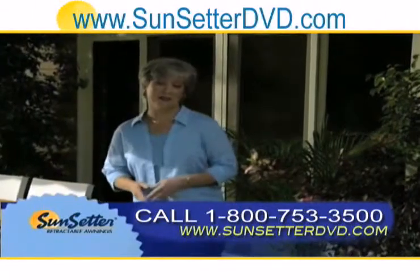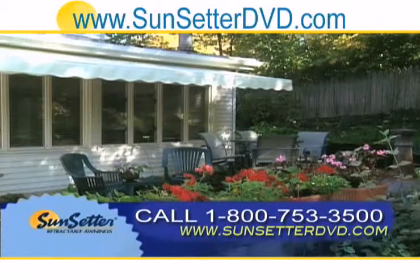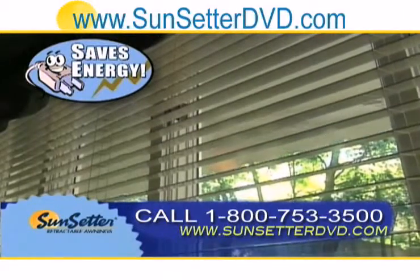Not only will you stay cooler outside, the shade your awning creates will also help keep the inside of your home cooler, saving energy and reducing air conditioning costs.